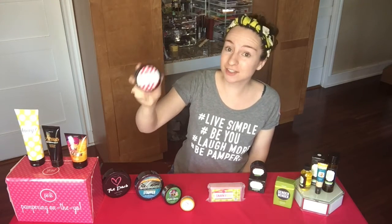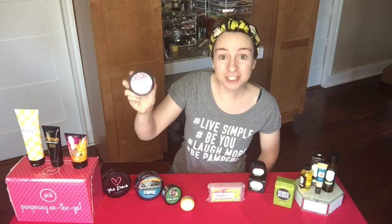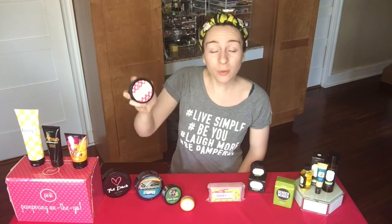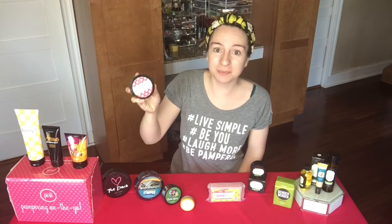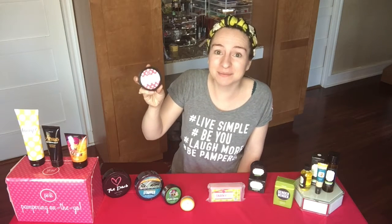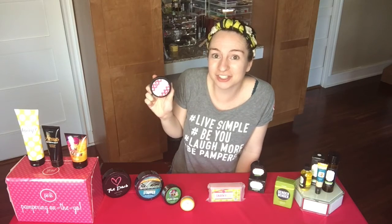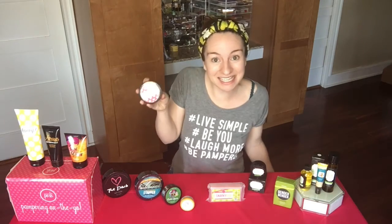The Ritual Face Mask is a consultant exclusive — it's a poshy pink face mask that welcomes you to the pampering pursuit. You only get it one time in your Posh biz, and every time I have somebody join my team, I break this out and do a poshy pink facial just to welcome you to my team.